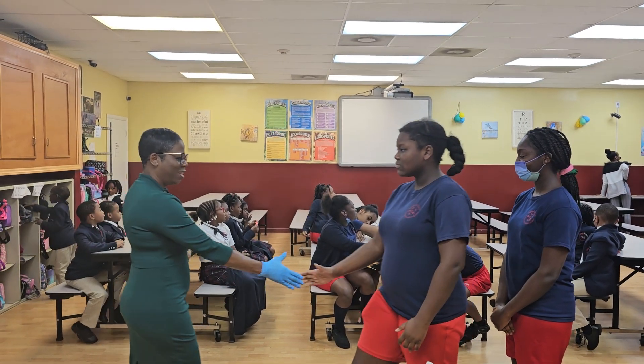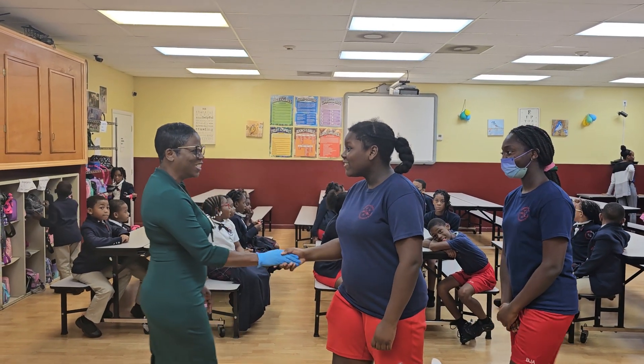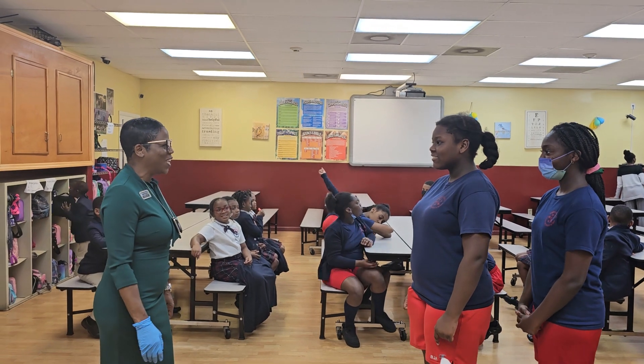Ready? One, two, three. Hello, how are you? I'm doing great. Thank you for asking.